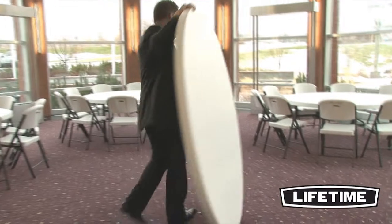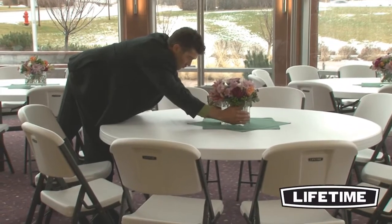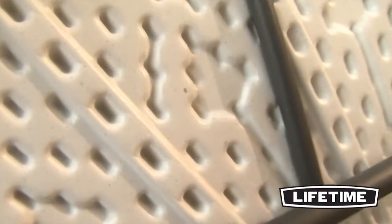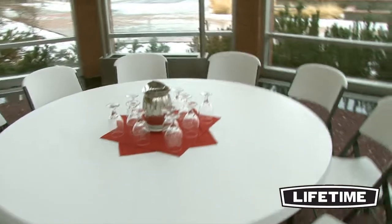The Lifetime 72-inch round commercial folding table is constructed of high-density polyethylene and powder-coated steel. Our heavy-duty tabletops are UV-protected, stain-resistant, and easy to clean, and will not crack, chip, or peel. Featuring an innovative tack-off pattern and blow-molded technology, our design provides extra strength and rigidity throughout the table.